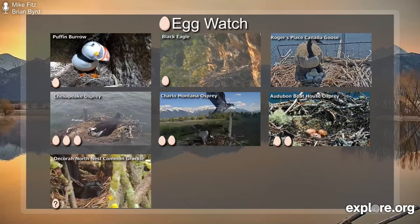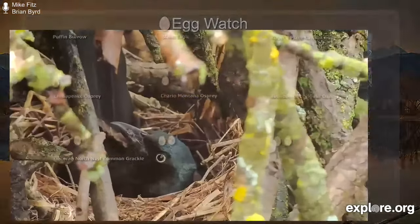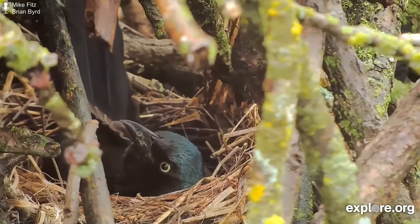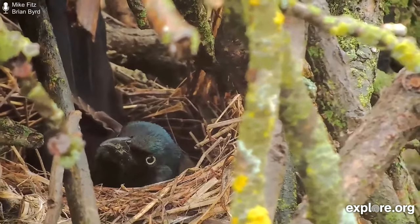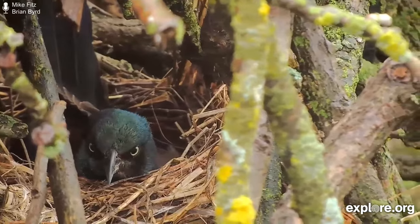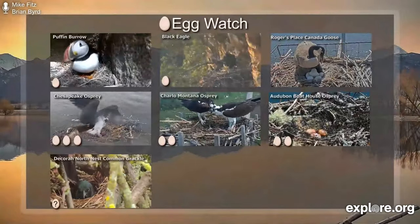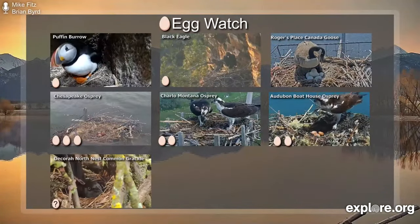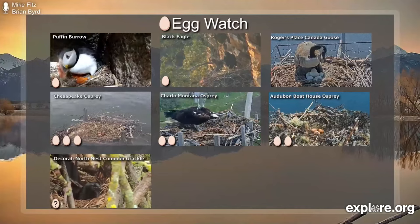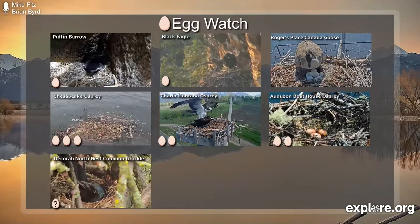Our newest nest to feature — and I am excited about this one — is the common grackle. We don't know how many eggs are in this nest. This nest is on the side of a vacant bald eagle nest in Decorah, Iowa. If you're looking to watch it, search for the Decorah North Eagle Nest on explore.org. Only females incubate eggs in this species, and not all nests are attended by males during incubation. We don't know when the eggs were laid, but the incubation period is around 11 to 15 days, so hatching is going to be pretty soon — certainly no later than next week, and maybe even this week, depending on how recently those eggs were laid.